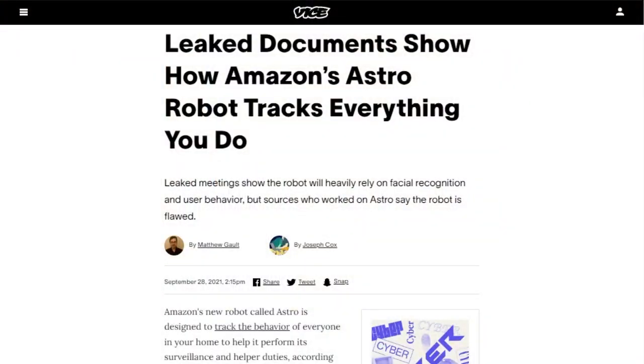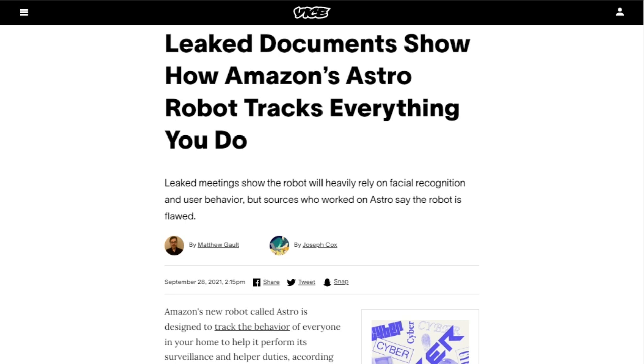Motherboard obtained documents and talked to people who worked on Amazon's Astro robot who didn't have entirely complimentary things to say about it. Motherboard took issue with how Astro can register the faces of users in a home and try to identify them — though it's an optional security mode. When turned on, it causes Astro to investigate sounds or smoke, or follow a person it doesn't recognize after 30 seconds of trying to recognize them.